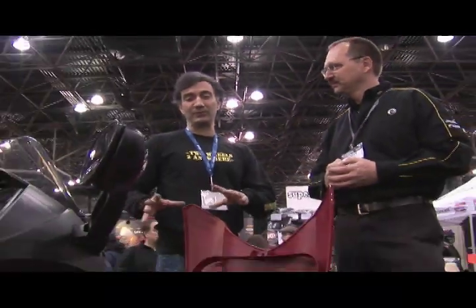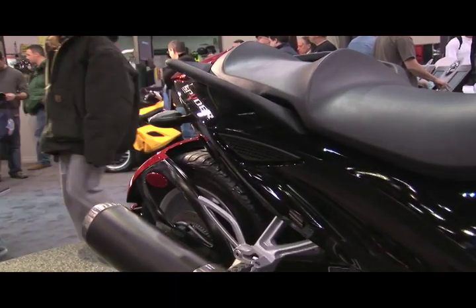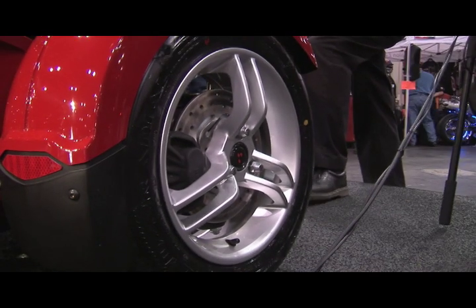Do you see this as a platform for further development? Yes, quite a bit. This was the first platform — we call it a Roadster, and it's called the Spyder. There'll be many more Roadster models to come over the years.